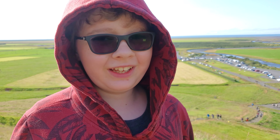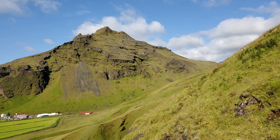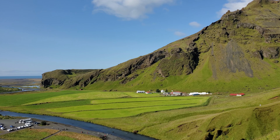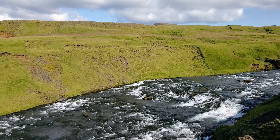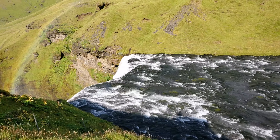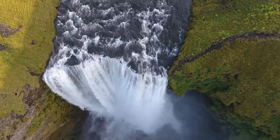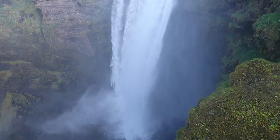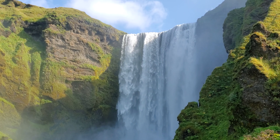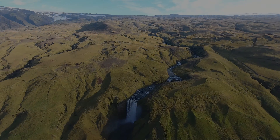There are 429 stairs here that we climbed up and down. We're halfway up the stairs to the top of the hill to see the waterfall. Here's the waterfall!